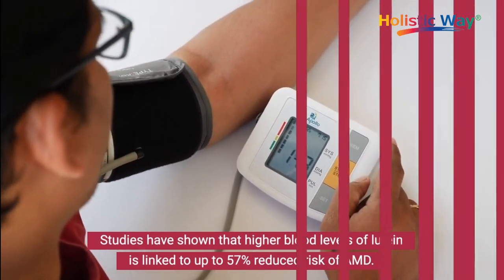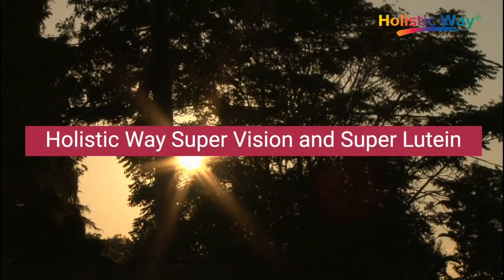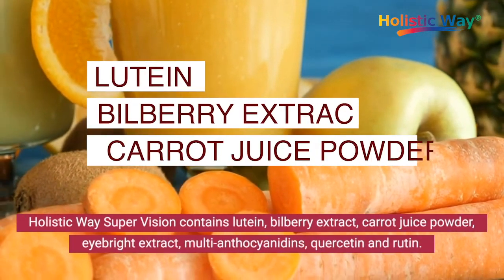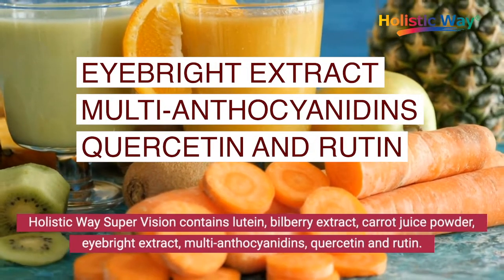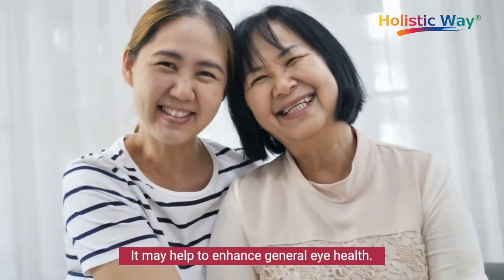Holistic Way Supervision and Super Lutein. Holistic Way Supervision contains lutein, bilberry extract, carrot juice powder, EyeBright extract, anthocyanins, and rutin. It may help to enhance general eye health.